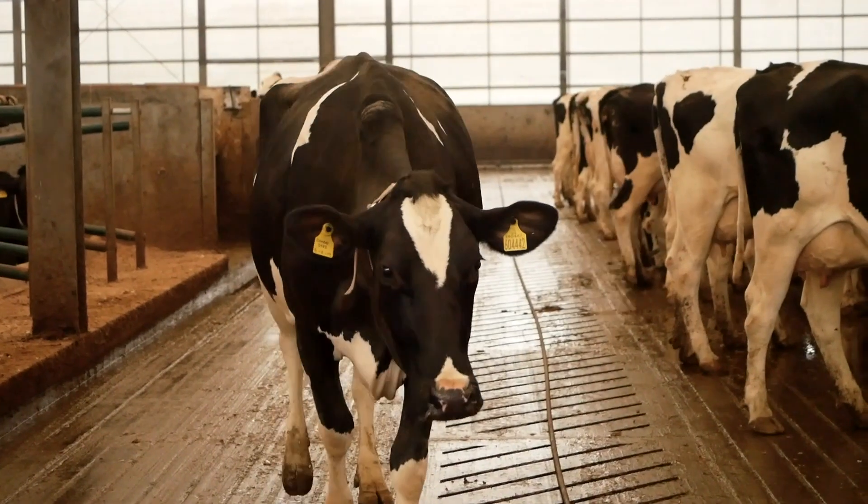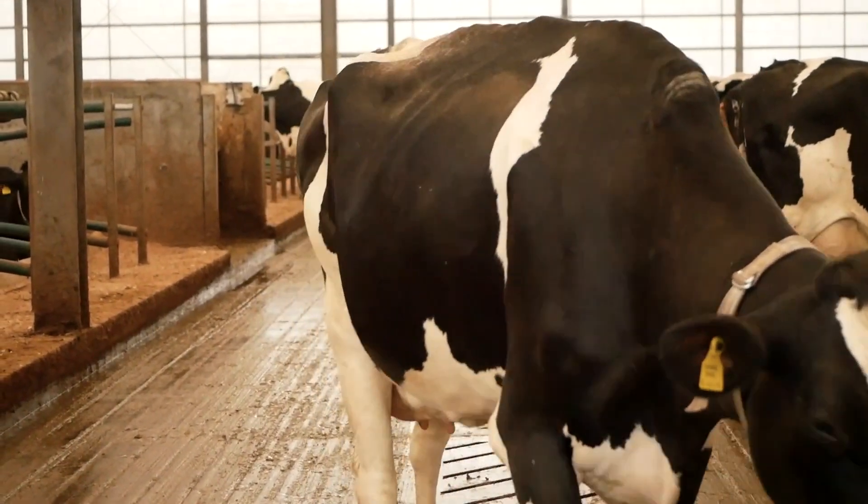The flooring here was deliberately designed to reduce ammonia emissions. The idea of the longitudinal lines are to keep the urine separate from the faeces, and we also have slats here so that it's not open to the air so much, which reduces ammonia emissions.